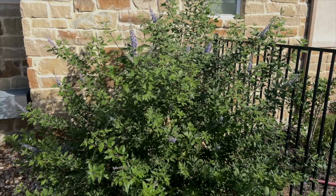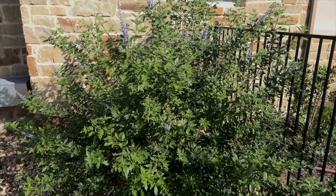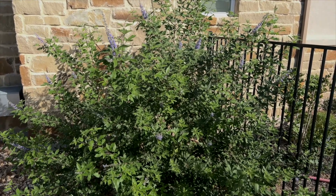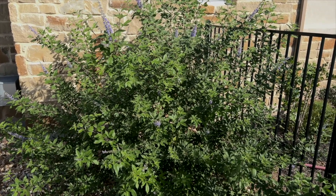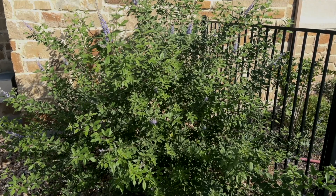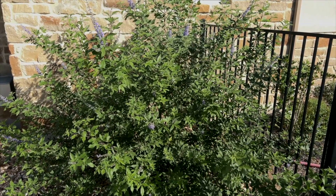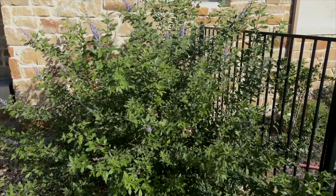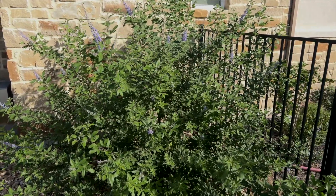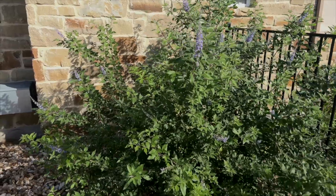Maybe even some of you in zone 10 can grow it as well. The pollinators absolutely adore this plant — it is extremely healthy. I received this as a three-gallon plant no later than mid-April. For size reference, that red iron paneling is eight feet wide and about five feet tall. So this plant, in about six months, is already as wide as an eight-foot panel and probably about five and a half feet in height. It's been a very vigorous grower.